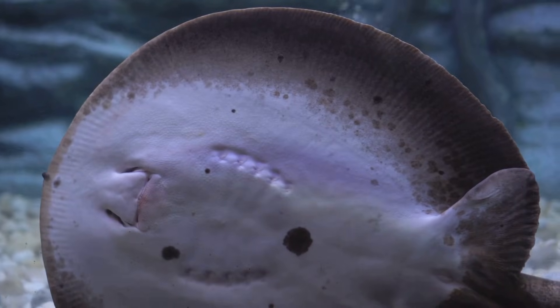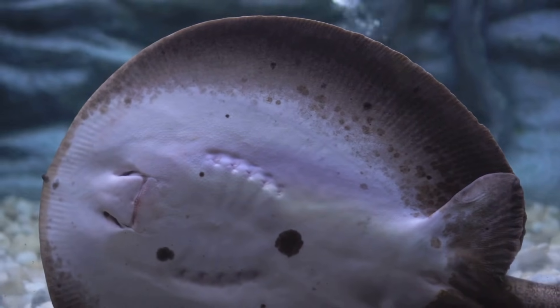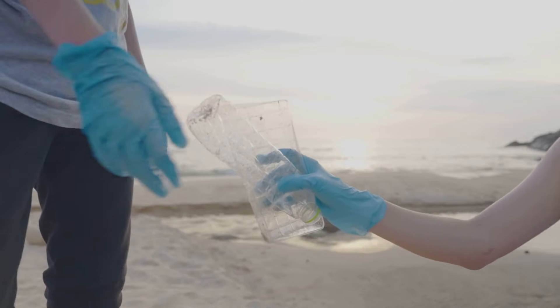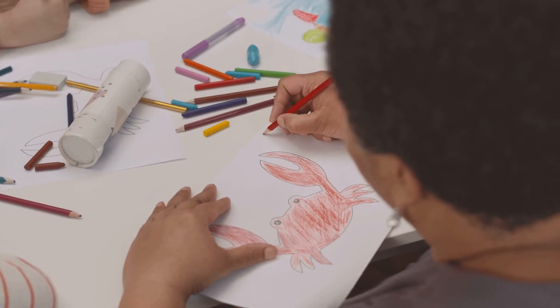Strong jaws with flat, crushing teeth — unlike shark teeth. Crunch, crunch, crunch. They help keep crabs and clams in balance, keeping the habitat healthy and clean.